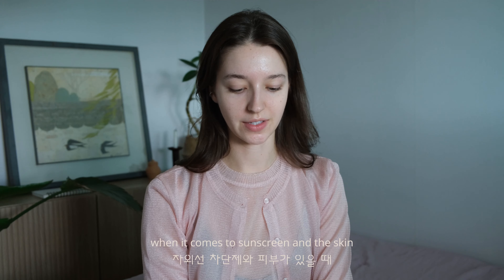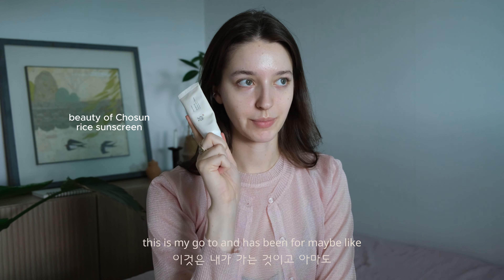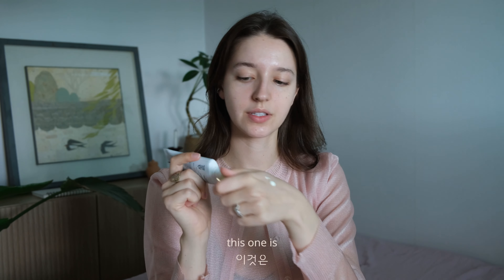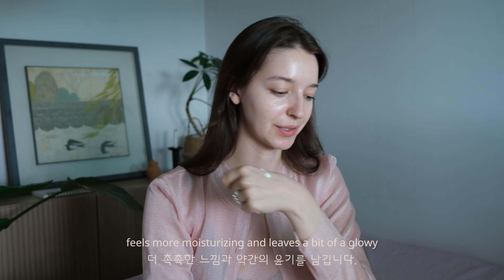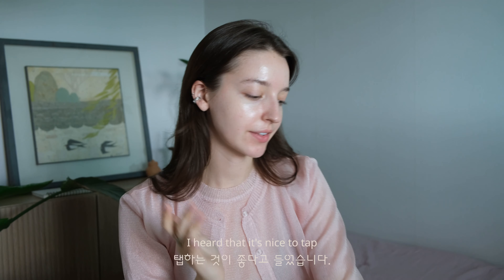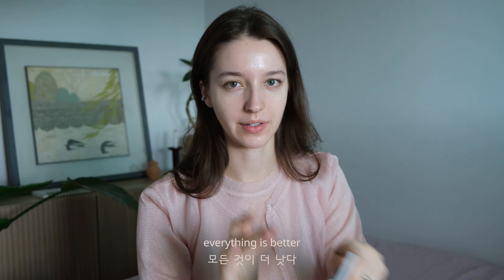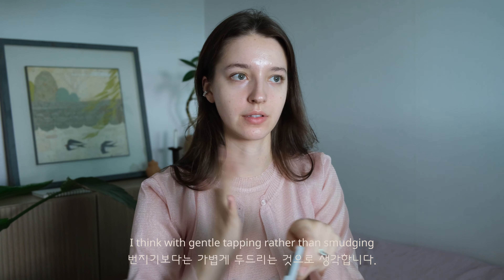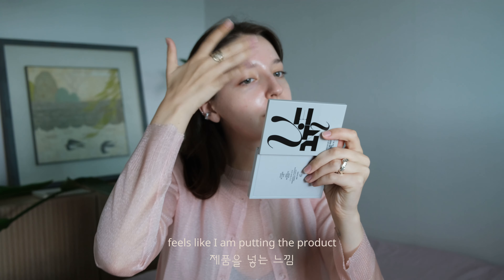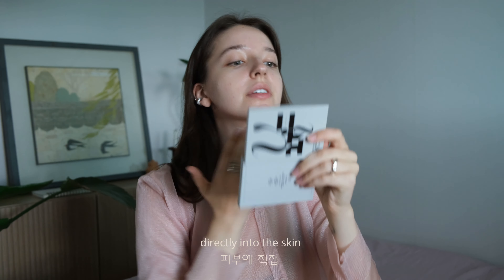When it comes to sunscreen, this is my go-to and has been for maybe two, three years now. But I've also tried this one by De Alba — it's pretty nice. This one feels more moisturizing and leaves a bit of a glow. It smells like oranges too.